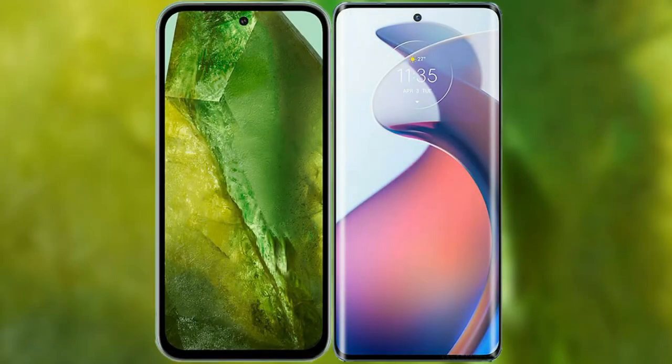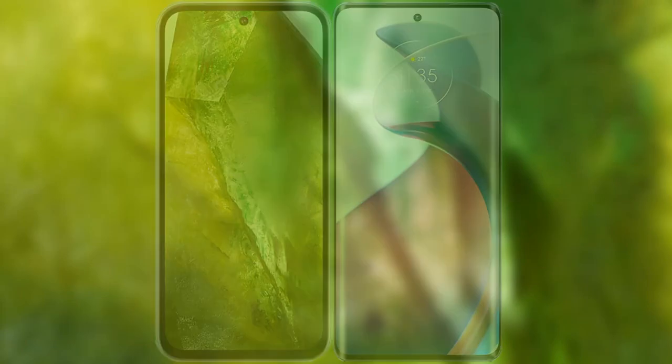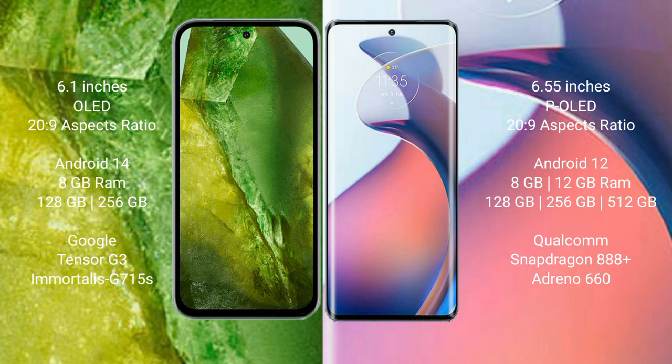I will compare the new Google Pixel 8a with Motorola Moto S30 Pro. Google Pixel 8a comes with a 6.1-inch OLED display. Motorola Moto S30 Pro comes with a 6.55-inch pure OLED display.